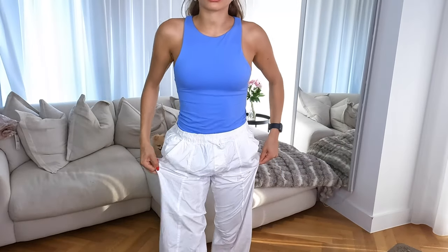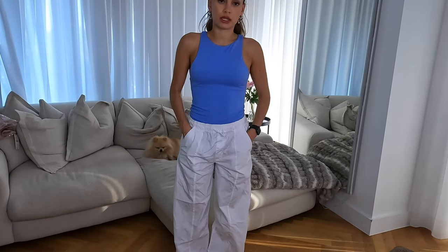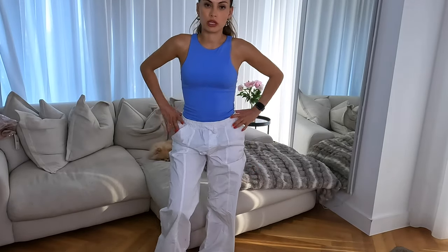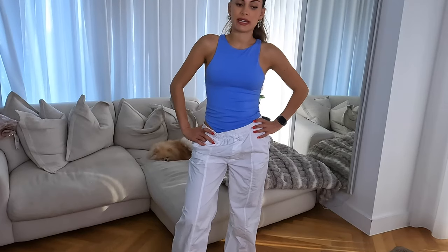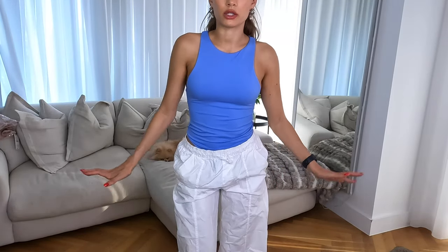I also got some white cargo pants from Zara — I just wanted some simple pieces, something I can quickly chuck on that's still stylish. These are really airy so they'll keep me cool this summer. My old white trousers are completely stained so I needed new ones, and cargo pants are just so in at the minute. I actually wore these the other day with a white backless bodysuit.